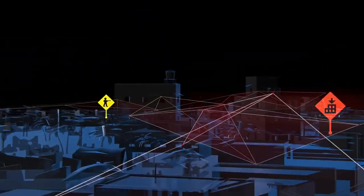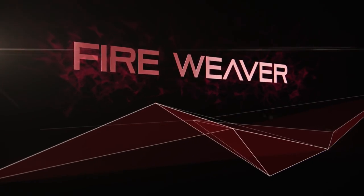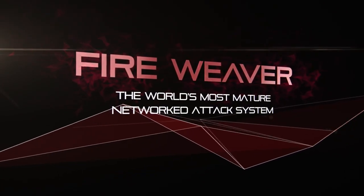Today, we at Rafael are proud to present the revolutionary solution to these challenges: Fireweaver — the world's most mature networked attack system.